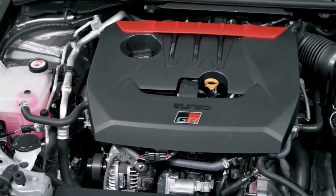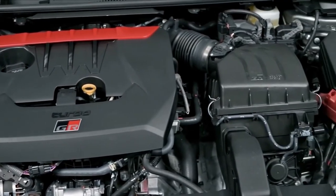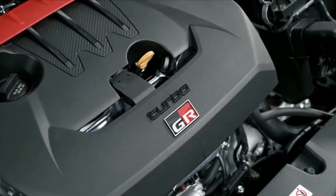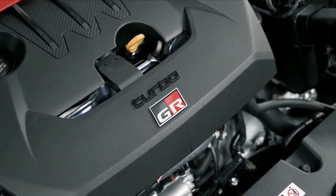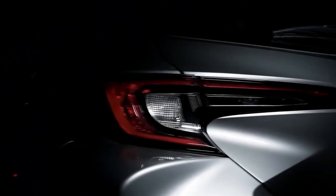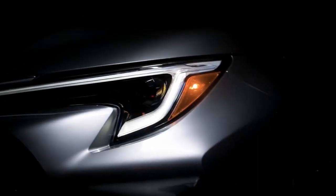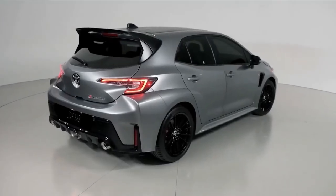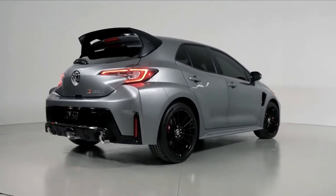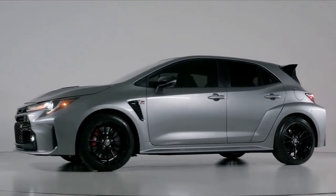Under the hood, there's the G16E-GTS 1.6-litre turbocharged three-cylinder engine making 300 horsepower at 6,500 rpm and 273 pound-feet. The power runs through a six-speed manual gearbox with rev-matching functionality. The GR4 all-wheel drive system has selectable 60-40, 50-50, and 30-70 front-rear torque split settings, depending on the driver's preference.